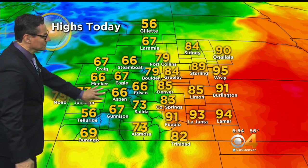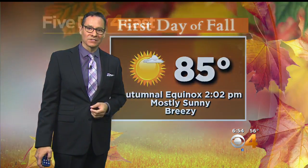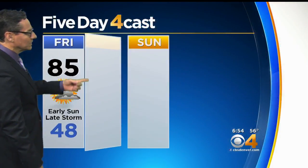80s and 90s out east today, and we'll be in the 60s and 70s in the mountains. For the first day of fall, it's 85 degrees. The equinox happens at 2:02. A lot of sunshine today.